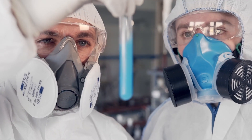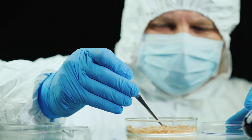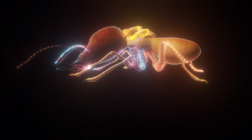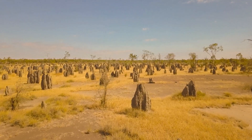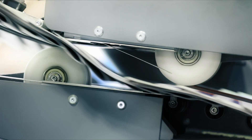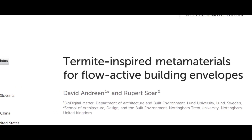The two scientists, David Andréan and Rupert Soar, decided to take inspiration from an insect as small as a paperclip — the termite — which, like humans, creates complex structures capable of cooling themselves. They published their findings in a paper titled "Termite-inspired metamaterials for flow-active building envelopes."